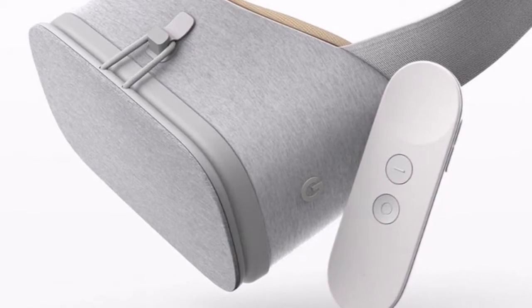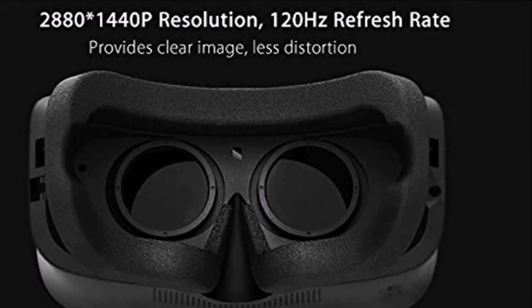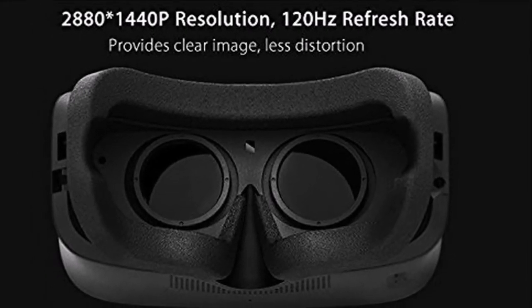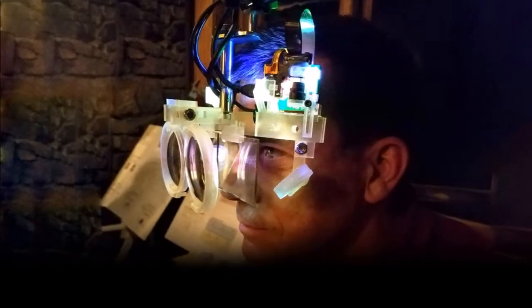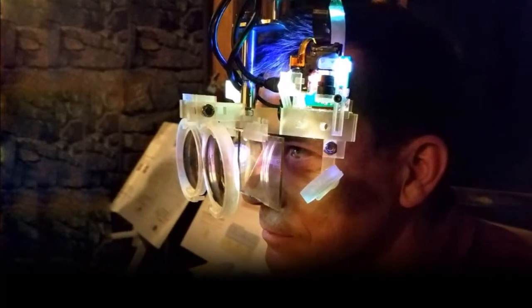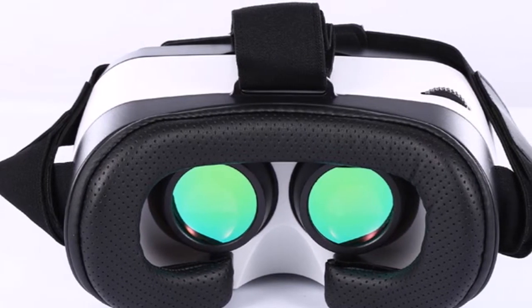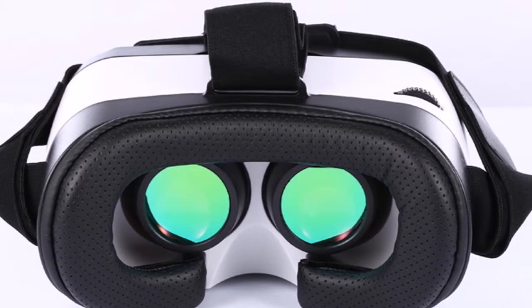Back in December 2017, Google had teased a VR display that will have 10x more pixels than any commercially available VR display today. It looks like Google is now all set to introduce the next big thing in the VR space. The search engine giant at SID 2018 in May is expected to introduce the super high-resolution display.